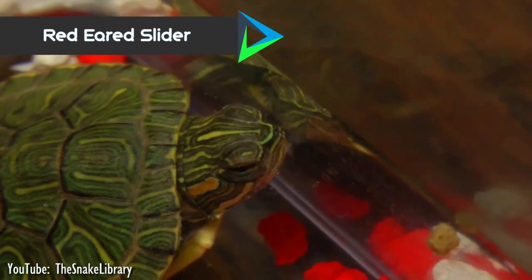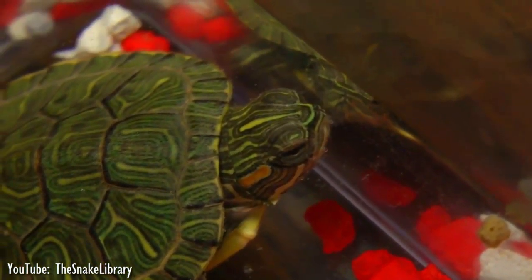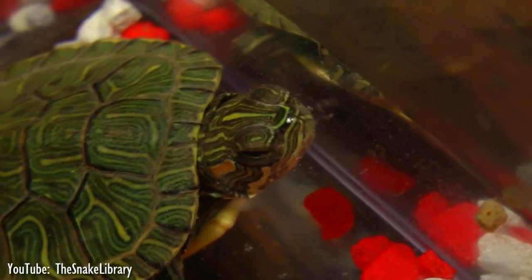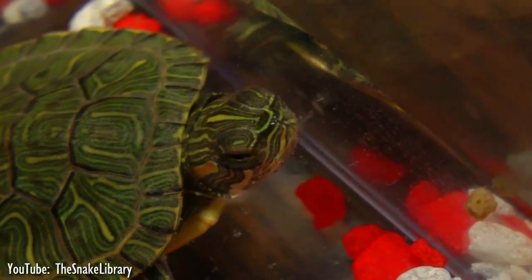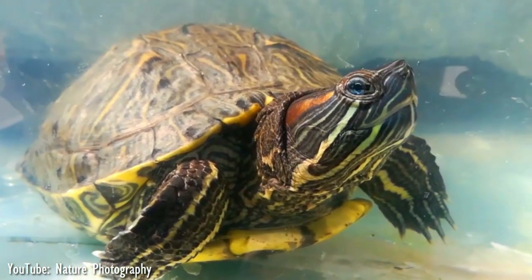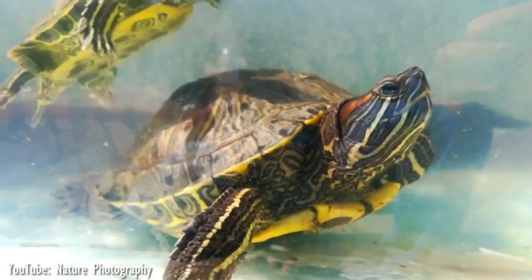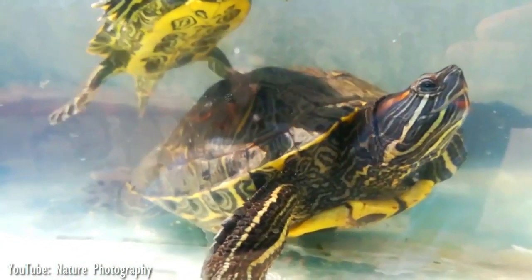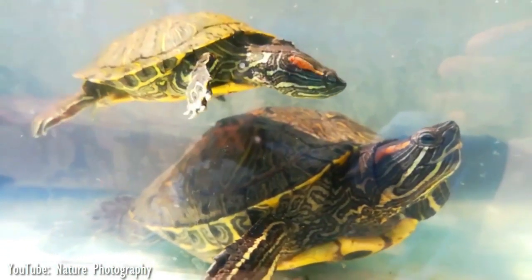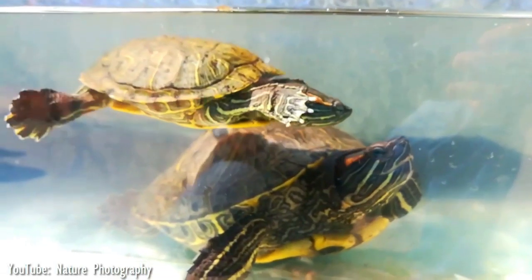Number 10. Native to the southern United States and northern Mexico, the red-eared sliders are often found in slow-moving streams, creeks, lakes, ponds, and marshes with a fresh and warm water supply. The red-eared sliders are strong swimmers and will spend a majority of their time in the water. They bask a lot too, and during warm sunny days, wild red-ears love to stack on top of each other while doing so. The slightest movement or sound will send them sliding off their rocks or logs and back into the water.